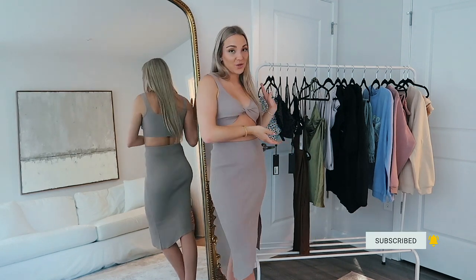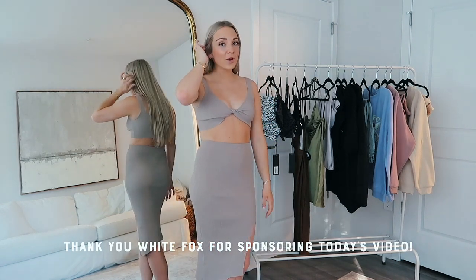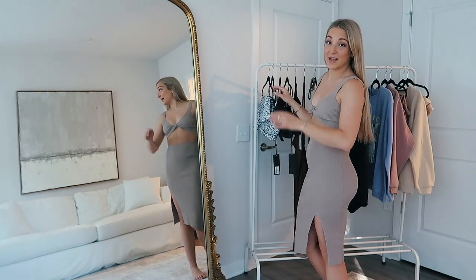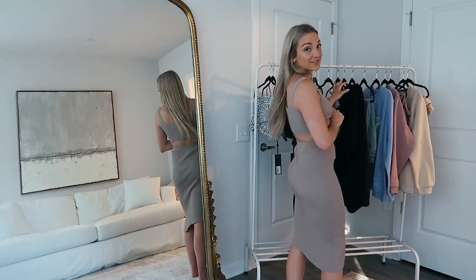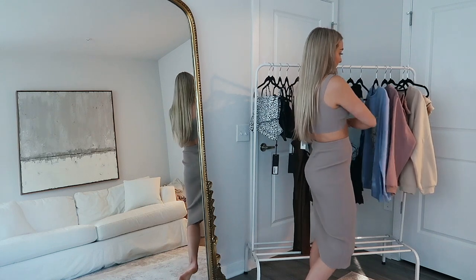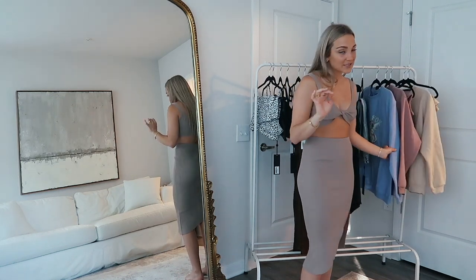All the pieces I'm going to be showing you guys are right here on this clothing rack. I have a bunch of cute pieces for warm weather and summer — some dresses, athletic sets, some new activewear pieces, obviously dresses, a little set like I'm wearing right now, and a simple classic pair of jeans and the most comfy sweat sets.